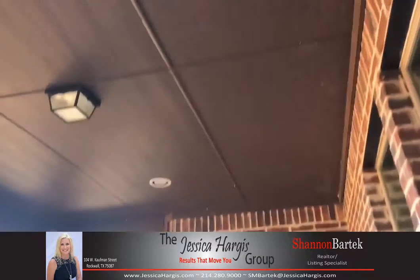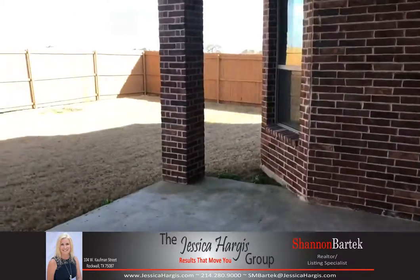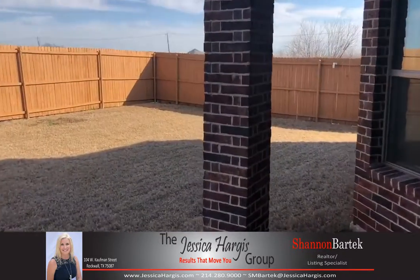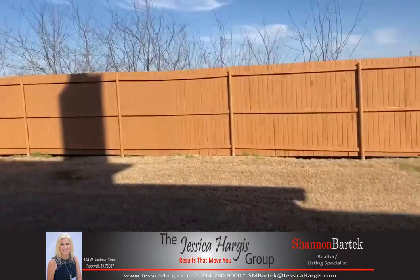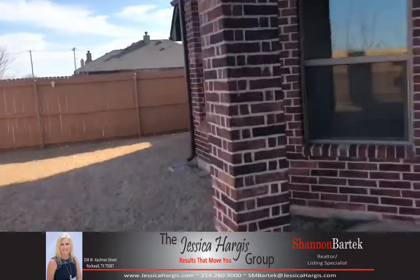This property also has a nice covered porch and a nice sized backyard. This would be great for entertaining.